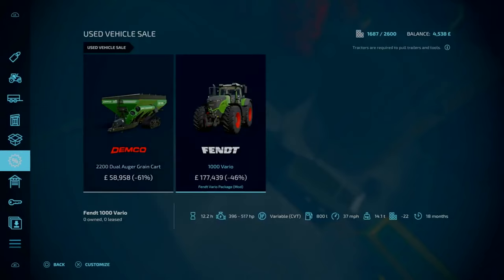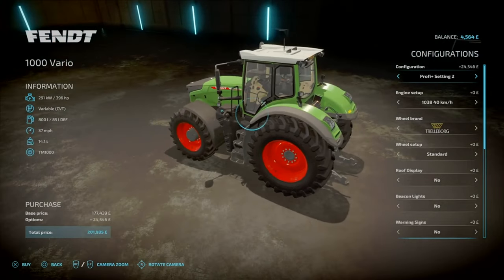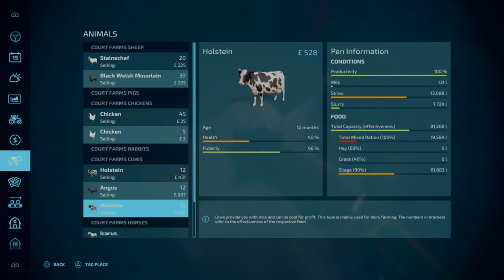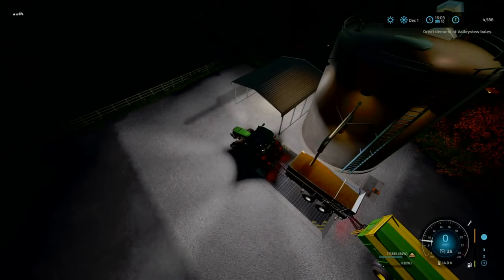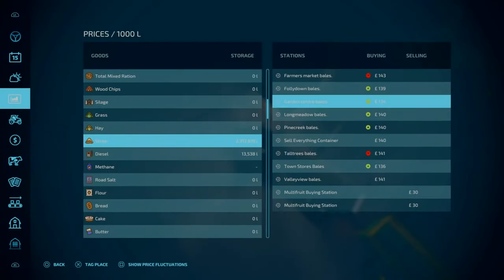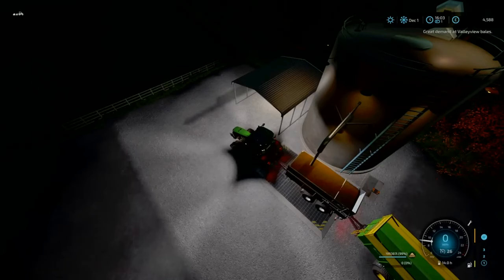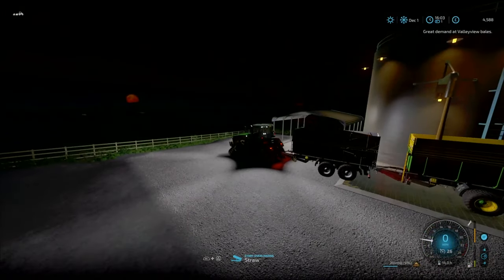The Fendt Vario — 396 horsepower, base function, and an uphill engine. I am so tempted, I actually am. That looks to be a perfect combination! Oh, great demand at Value View Bales — but nah, it ain't. I was hoping there were going to be 5-star bales for the straw. But nope, so that's not to be.